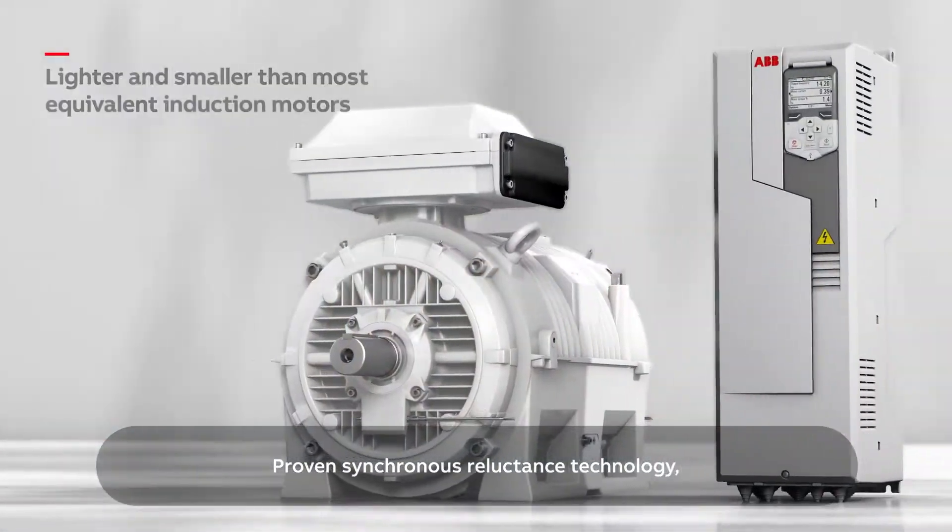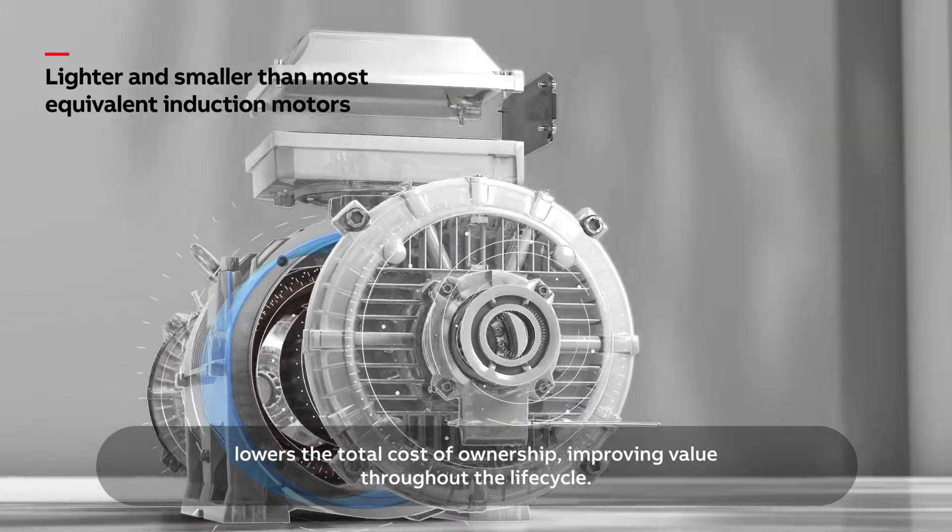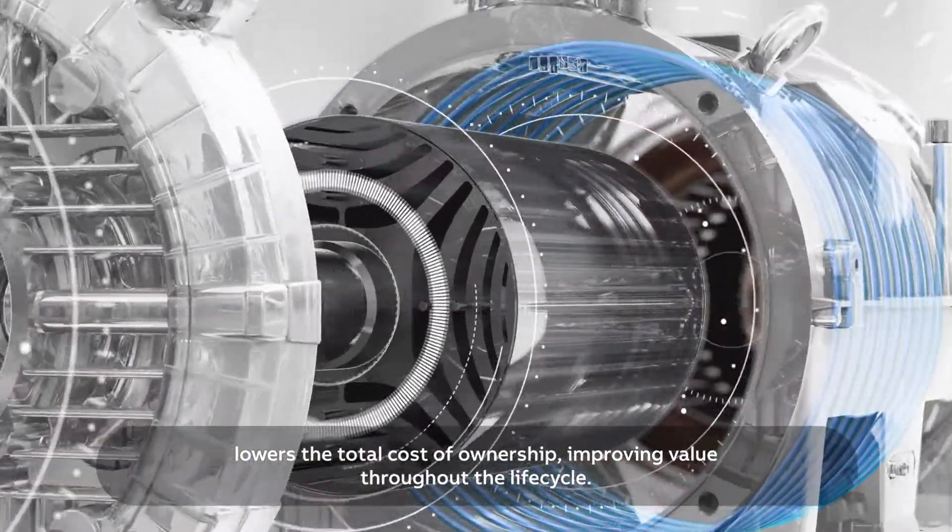Proven synchronous reluctance technology lowers the total cost of ownership, improving value throughout the lifecycle.